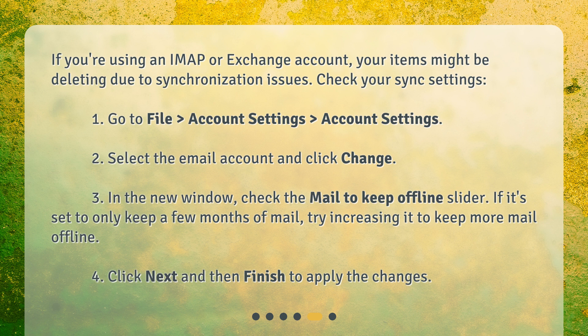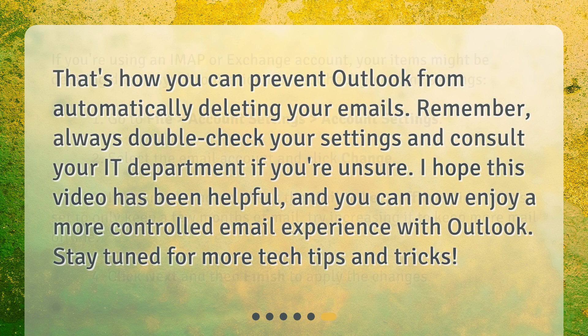Click Next and then Finish to apply the changes. That's how you can prevent Outlook from automatically deleting your emails. Remember, always double-check your settings and consult your IT department if you're unsure. I hope this video has been helpful, and you can now enjoy a more controlled email experience with Outlook. Stay tuned for more tech tips and tricks.